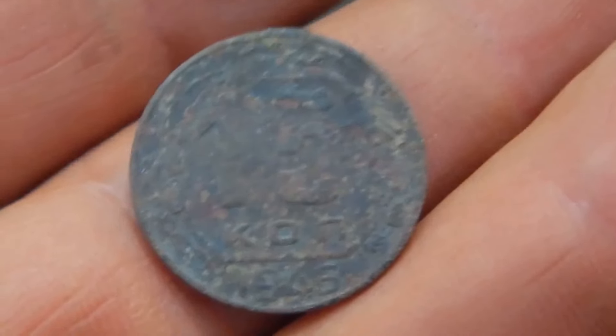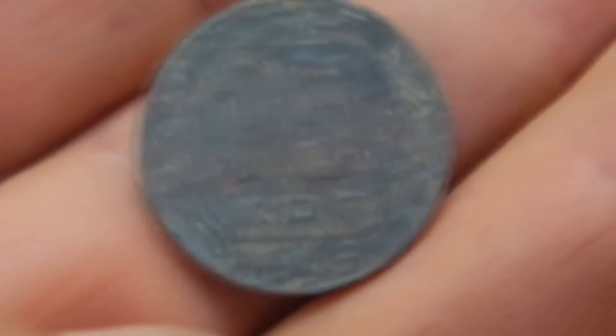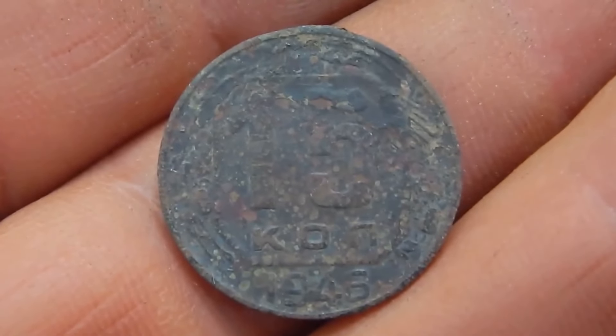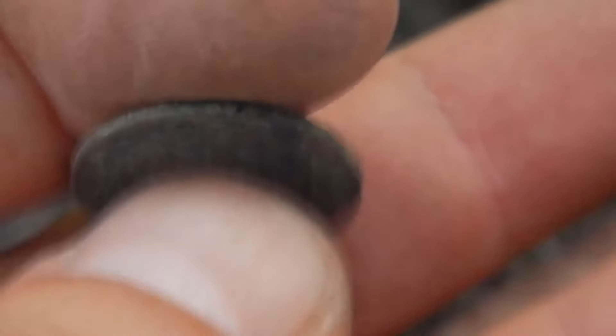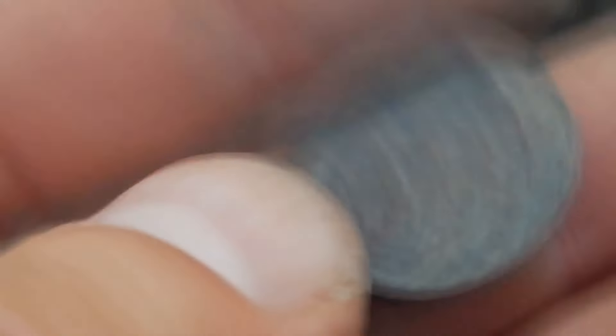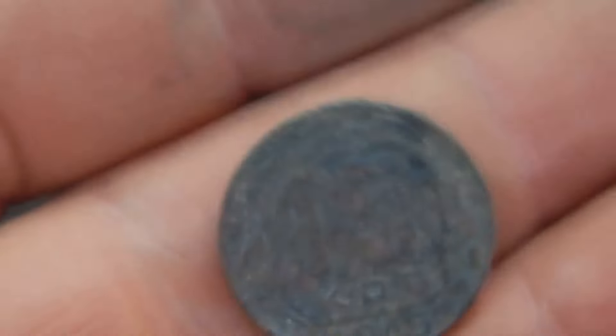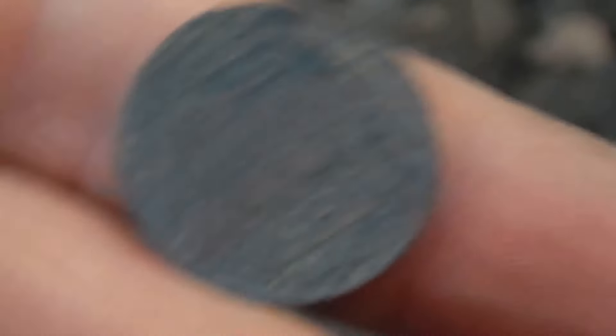I have also found a Soviet coin — 15 kopecks of 1946, a coin from the early era of the Soviet Union. Material: alloy of copper and nickel. Early Soviet coins of 1946 are very widespread and commonly found items.